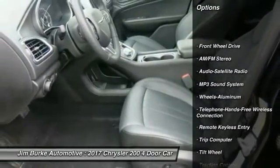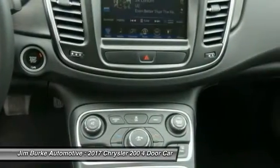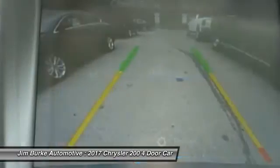Traction control, anti-lock braking system, air conditioning, Bluetooth wireless data link for hands-free phone, power steering, aluminum wheels, cruise control, floor mats, FWD, AM FM stereo radio.